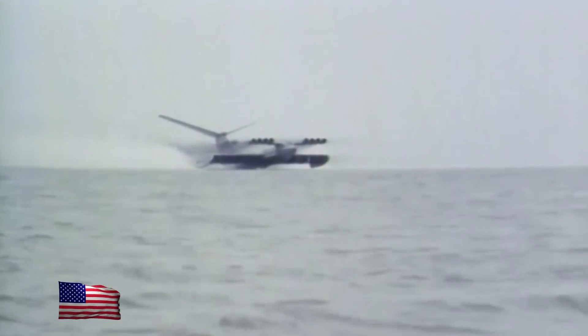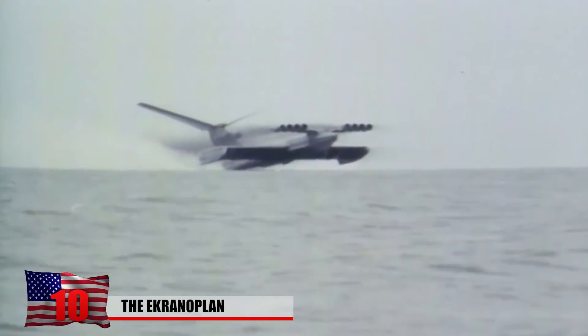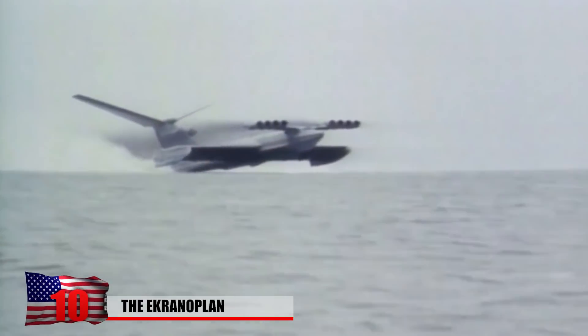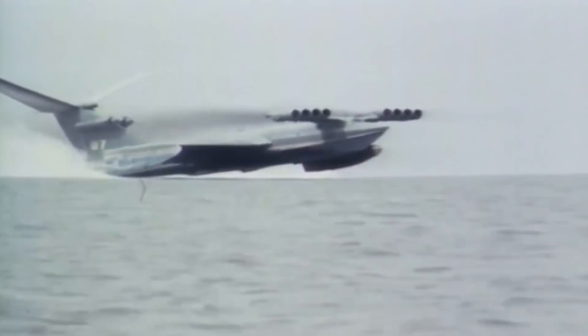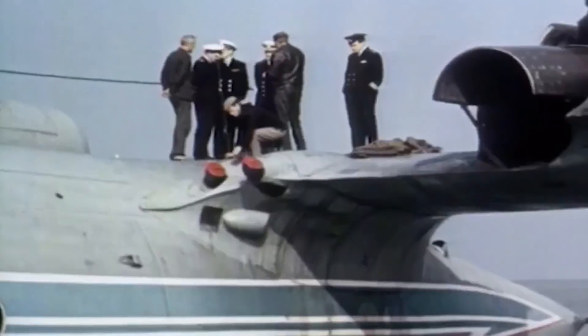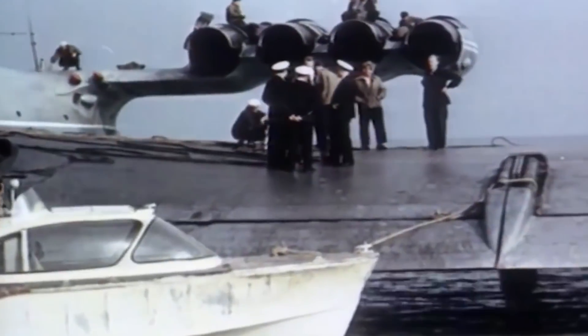The Ekranoplan is not a plane and it's not a boat, but it is very unique. It was once used by the Russians as a specialized craft that flew like an airplane, but only above the surface of the water. It was built during the Cold War as the Soviet Union's attempt at making an aircraft that could utilize the wing in ground effect.